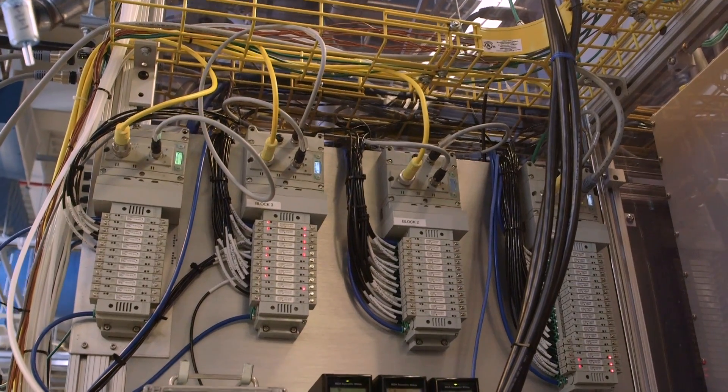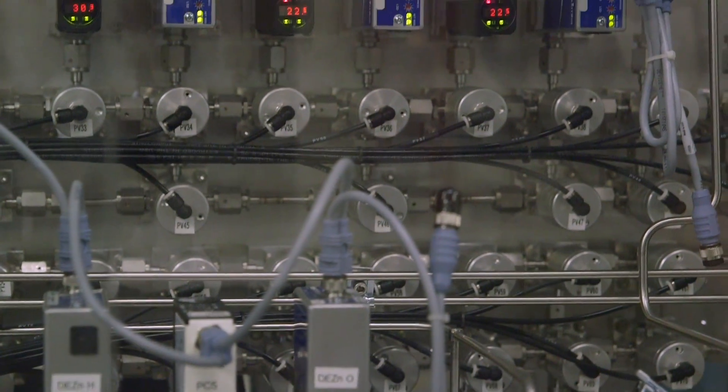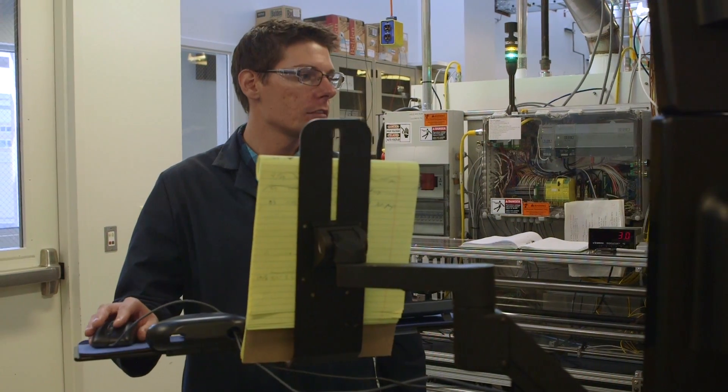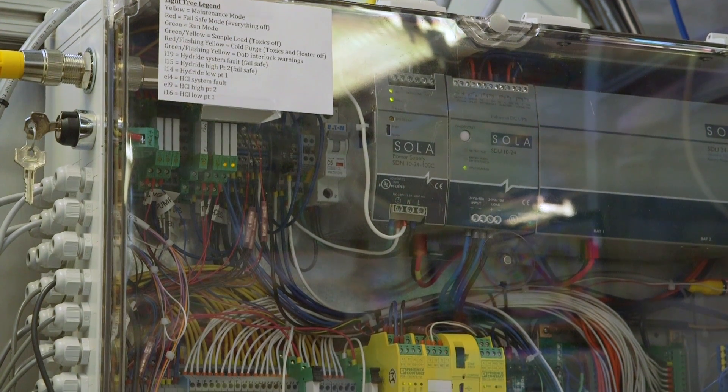The degradation of PV modules can come about for lots of different reasons. But we've taken modules out of the field that have been there for more than 25 years and found that they have a power output that's more than their original nameplate value. So we know that it's very feasible to make a module that's very stable.